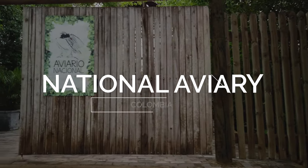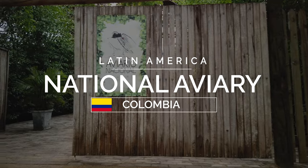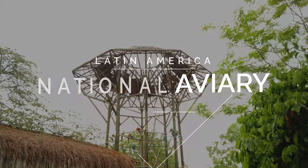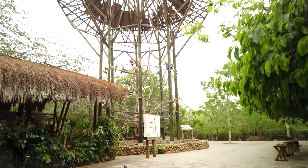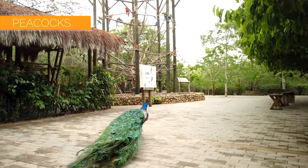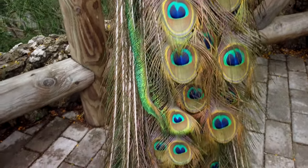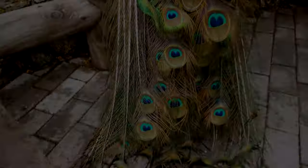The National Aviary of Colombia is near Baru, which is about an hour's drive from Cartagena. We drove there in a hire car, but there is also the option to get there by bus. When we arrived, we were greeted by a peacock wandering around and a beautiful blue parrot perched in the tree above us.